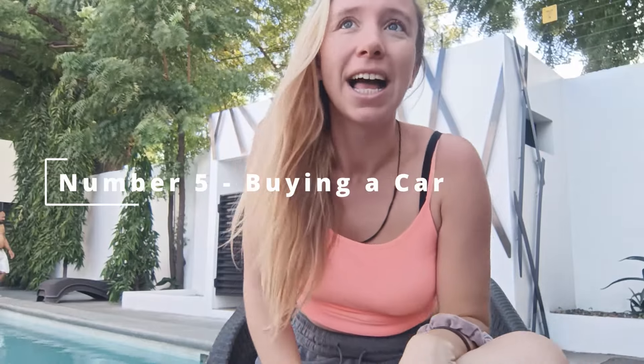Point number five: if you are buying a car here, make sure it gets looked over by someone you trust. There is a wonderful mechanic in San Juan del Sur who is an expat and opened his garage because it was really difficult to find someone trustworthy out here. Let me know in the comments if you want his garage name. It's a big issue — people buy cars and end up with loads of problems. Also, when purchasing a car, make sure you use a lawyer.